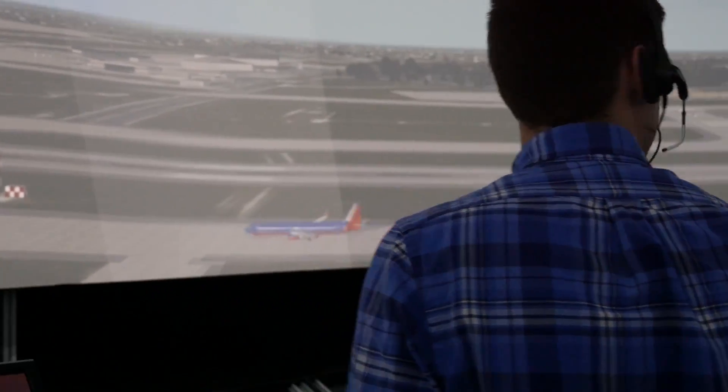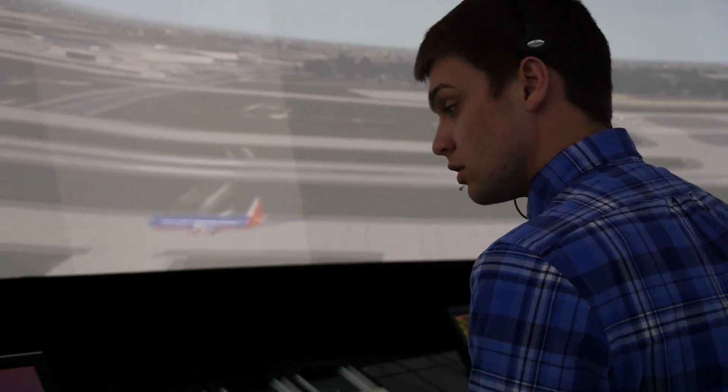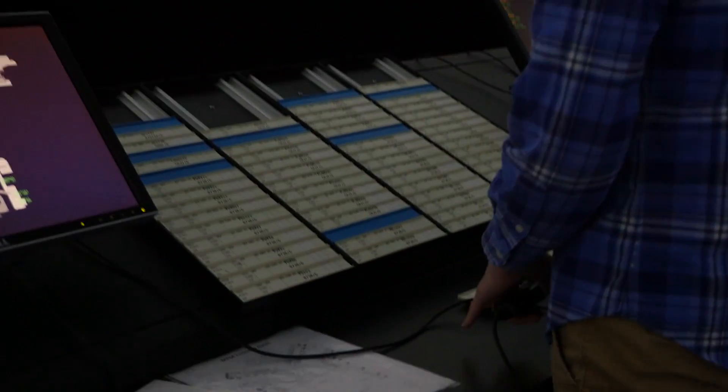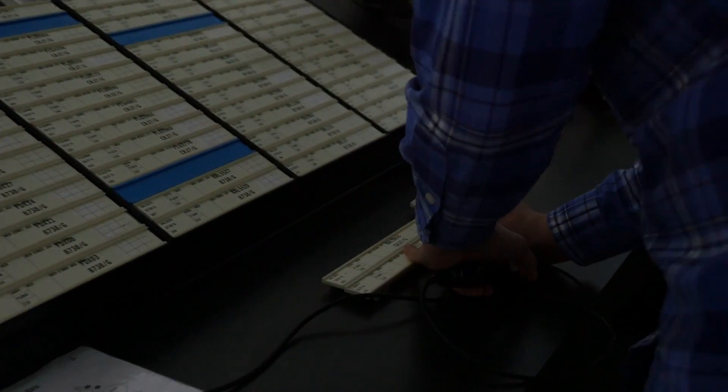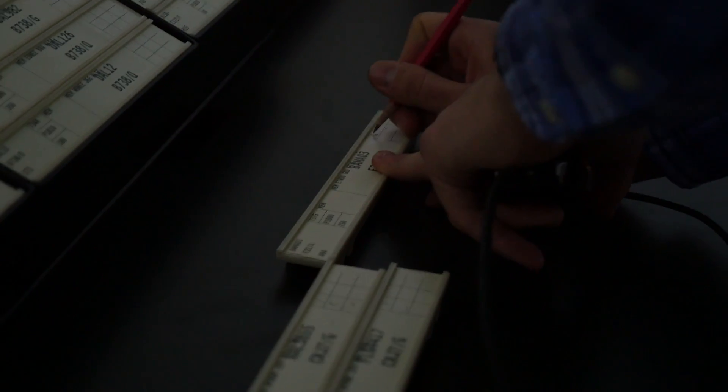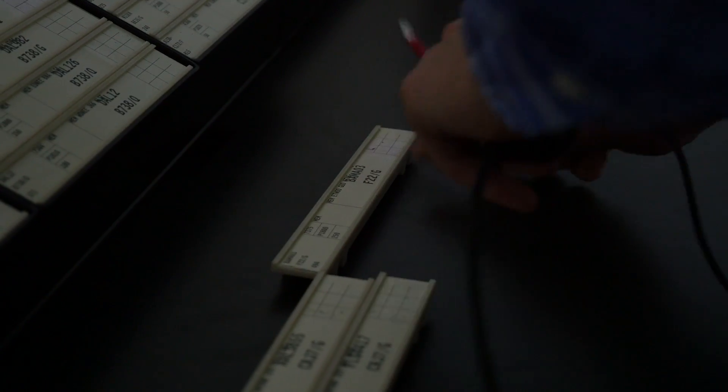Yes, sir. They're constantly having hiring pools, especially right now. But this is actually something that can put you to the front of the line for getting a job? Yes. So they do two different hiring pools for the FAA Academy. Off the street comes second, and then military and CTI students — they're in priority. And this is a CTI program? Yes, sir. Very cool.